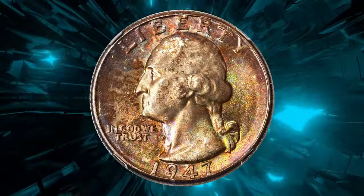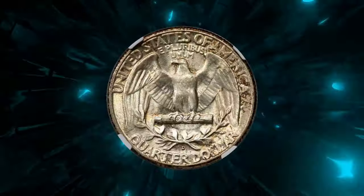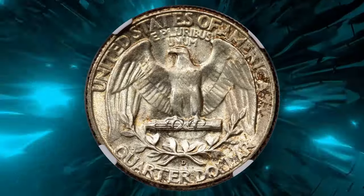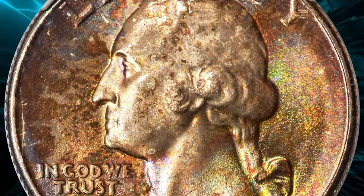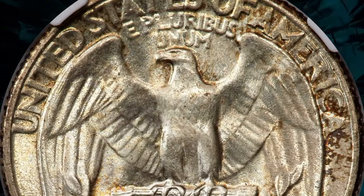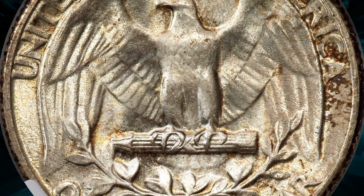On July 15th, 2024, collectors highly valued such coins for their historical significance, aesthetic appeal, and investment potential, making the attractive little 1947-D Washington quarter a prized addition to any collection.